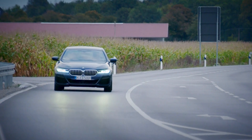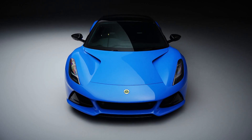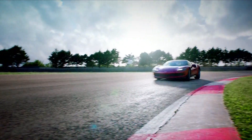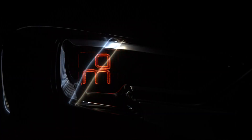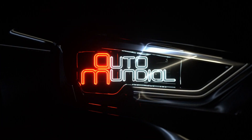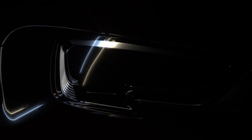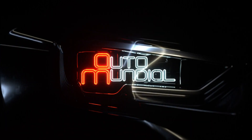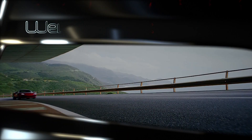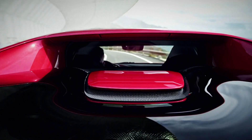Join us again after the break for our Executive Saloon Showdown, plus jaw-dropping new releases from Lotus and Ferrari. Coming up, the Ferrari 296 GTB. But first...